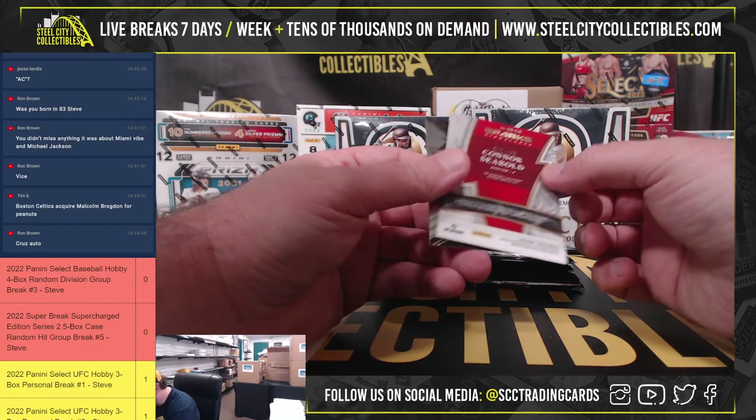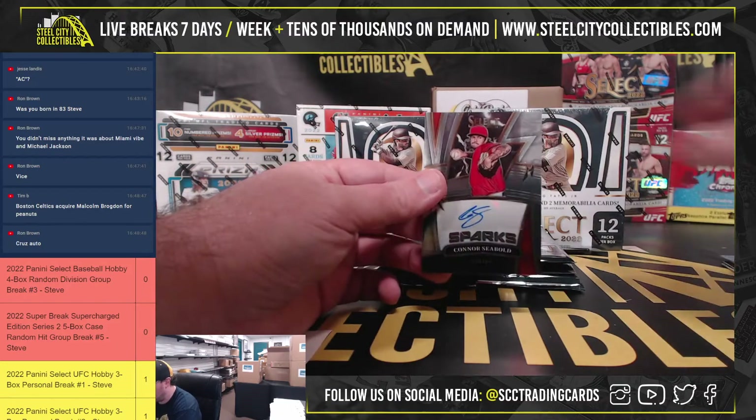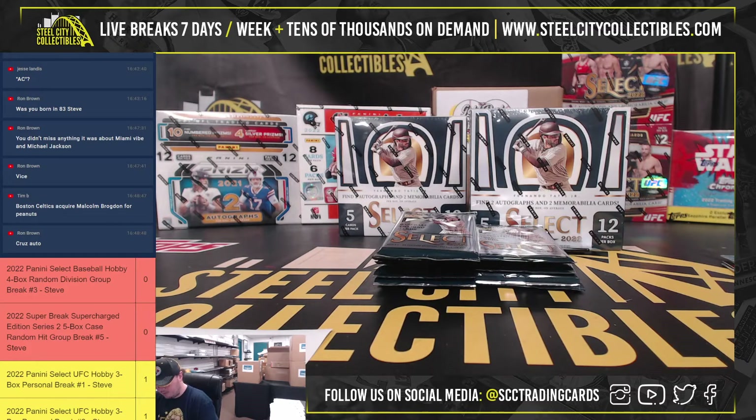Got a Spark Signatures, number 72 of 199, Connor Siebold. That one will go to the American East, going to Matt.